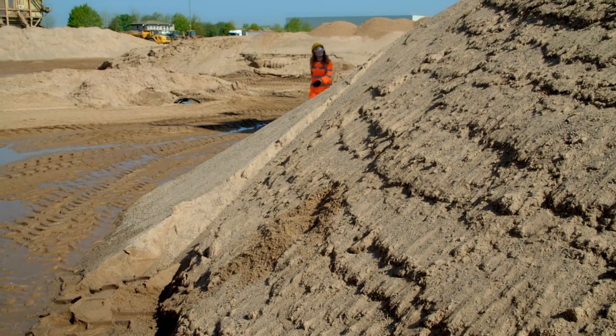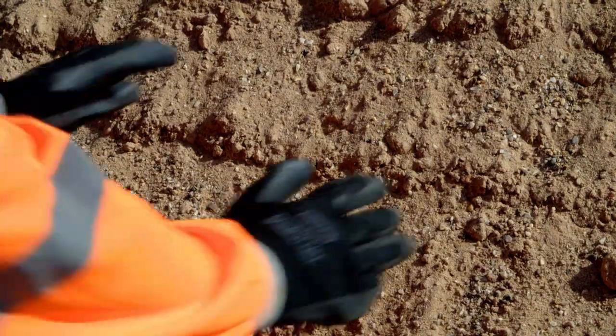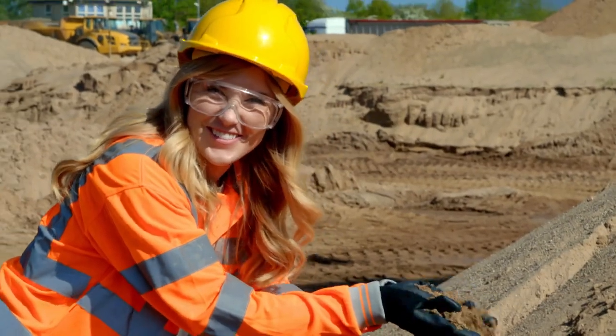The next ingredient is sand, and this sand is just like the sand you might find on a beach to make sandcastles with.